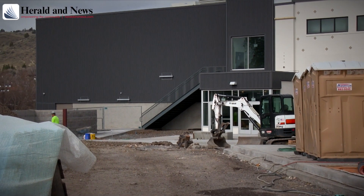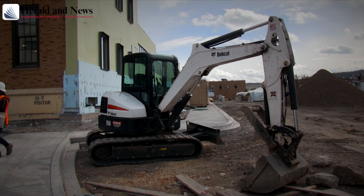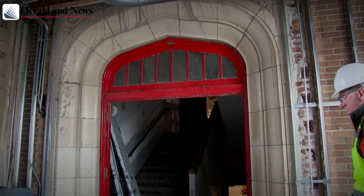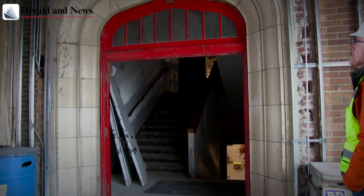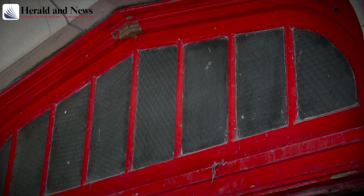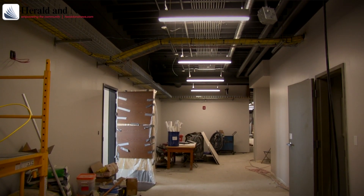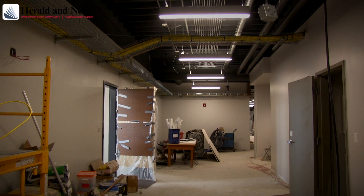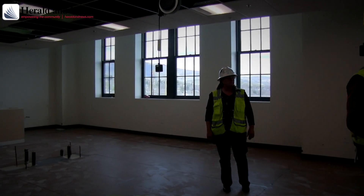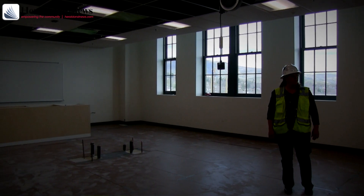During that timeframe, they did some interior selective demolition in Pelcourt, but not a complete building demolition because we were keeping that building. We brought Auxiliary Gym online, basically completing it in July of 2016, and then immediately moved on to Pelcourt and tied those two buildings together.